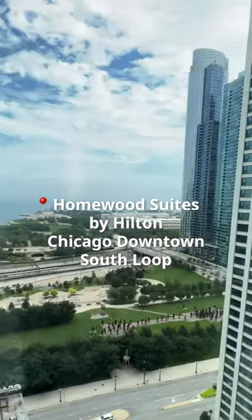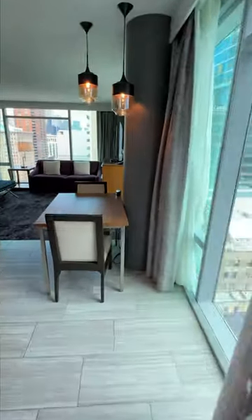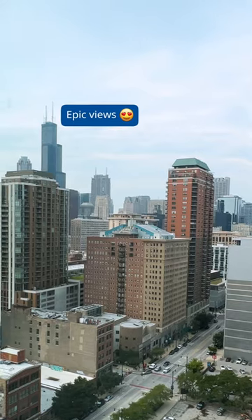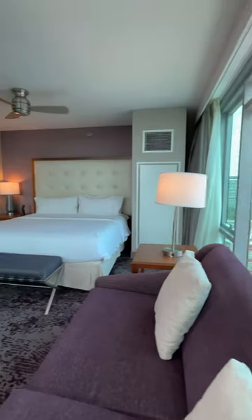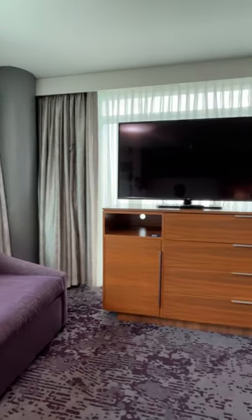Experience this day at Homewood Suites by Hilton Chicago, Downtown South Loop. My one-bedroom suite comes with incredible light and views from these floor-to-ceiling windows. With all this space, it feels like home. I've got lots of room to get my work done and chill after a long day downtown.